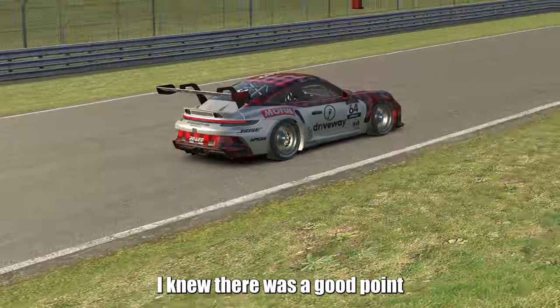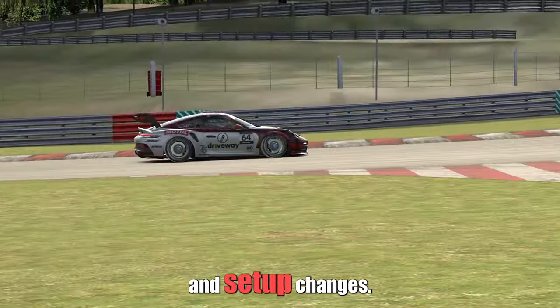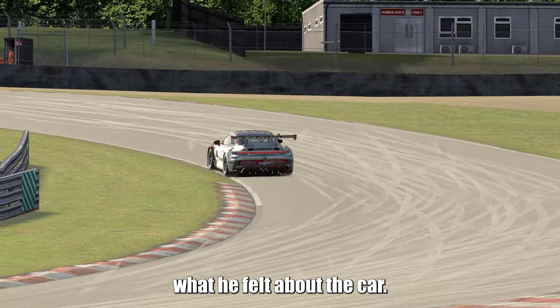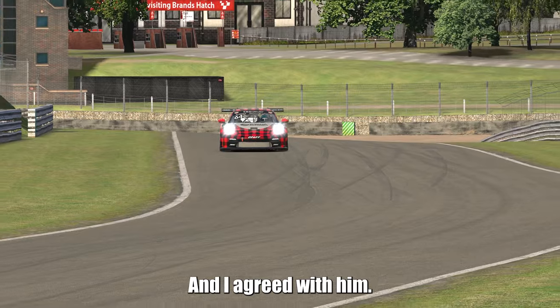At this point, I knew there was a good point to be made about the relation between driving changes and setup changes. I then asked him what he felt about the car. He said it would not turn — it was understeery. And I agreed with him.